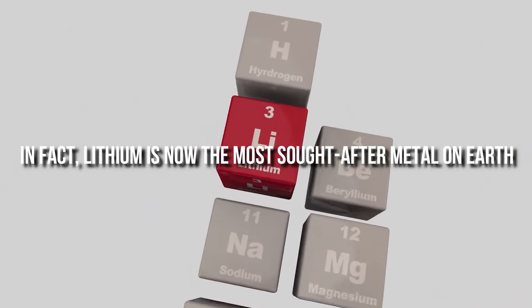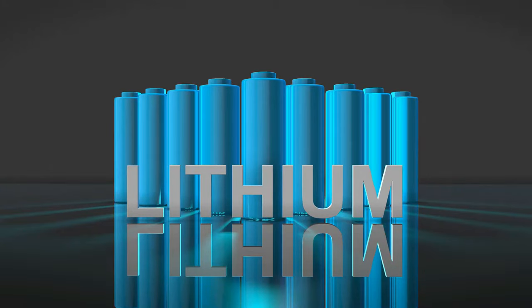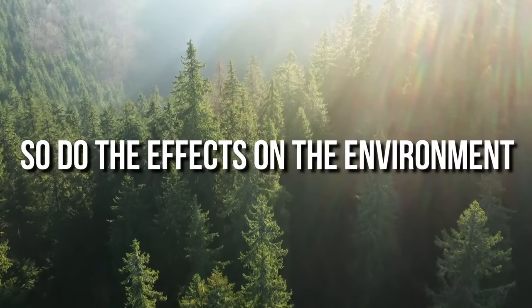In fact, lithium is now the most sought-after metal on Earth. As the demand for lithium increases, so do the effects on the environment.